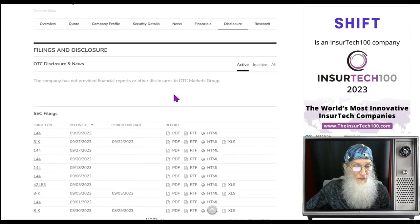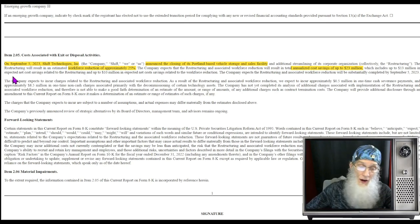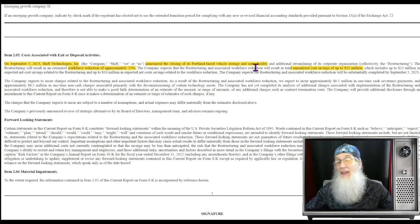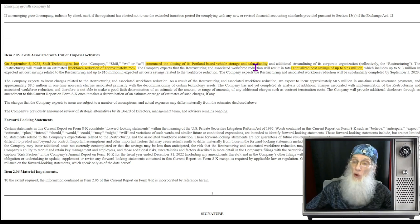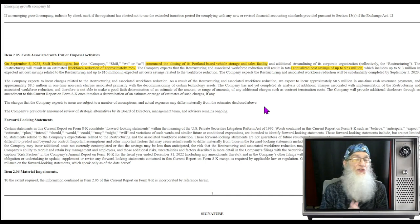Looking at disclosures: the company has been having a hard time financially, accumulating a lot of debt. On September 5th they announced they had sold their Portland-based vehicle storage and sales facility and let go 25 percent of their workforce, saving them $23 million. That's the good news. Business is going on as usual — they're just cutting down the debt and got $23 million, having gotten rid of an asset they were having to maintain.